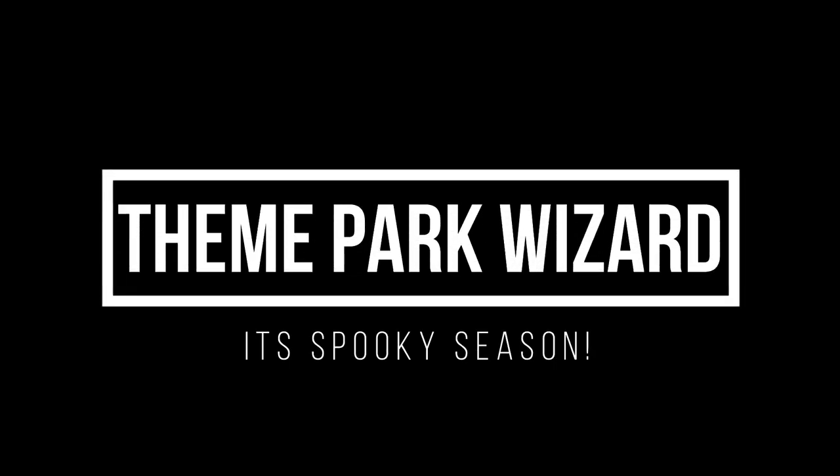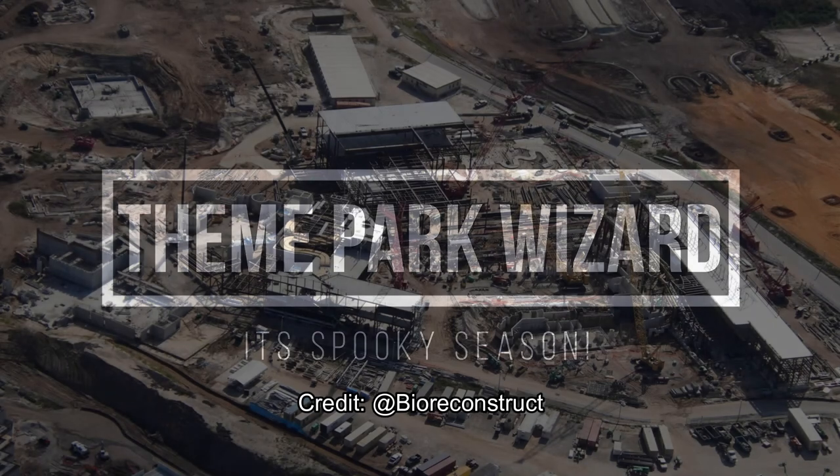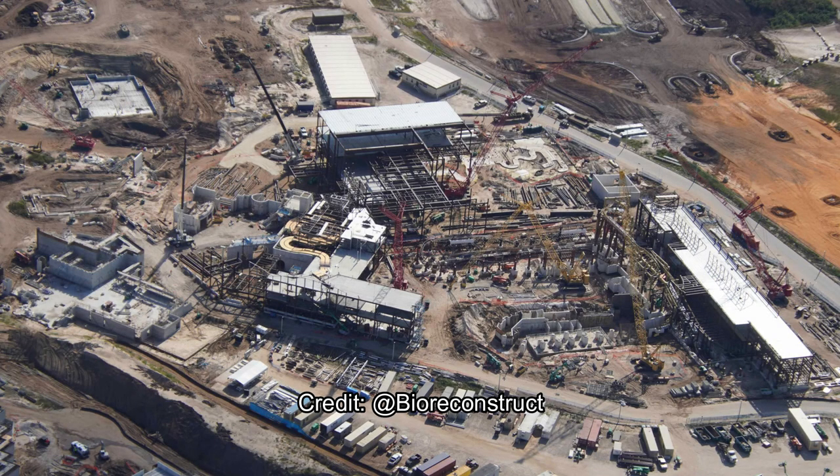Welcome back to Theme Park Wizard. Hopefully you can tell that I have my Blue Yeti microphone back — I lost the cord to it. For the past couple weeks I've been using my other microphone, but Amazon's amazing and I ordered a new one. So hopefully it sounds better than in previous voiceover videos.